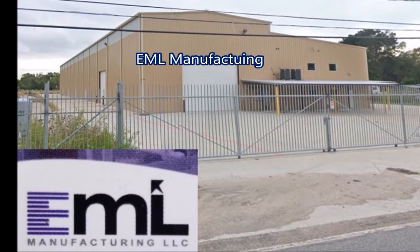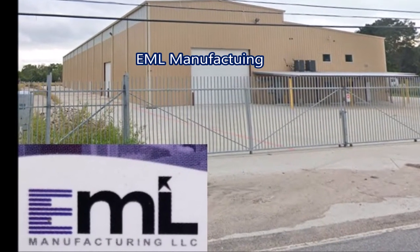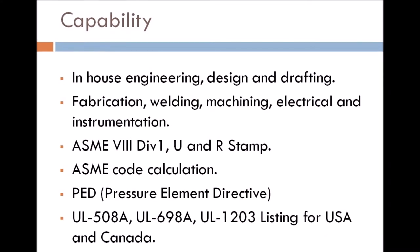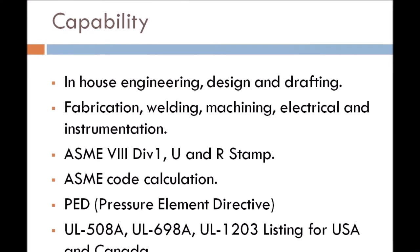EML Manufacturing is located in Houston, Texas. We are an ASME pressure vessel shop and a UL listed panel shop with in-house engineering and design.